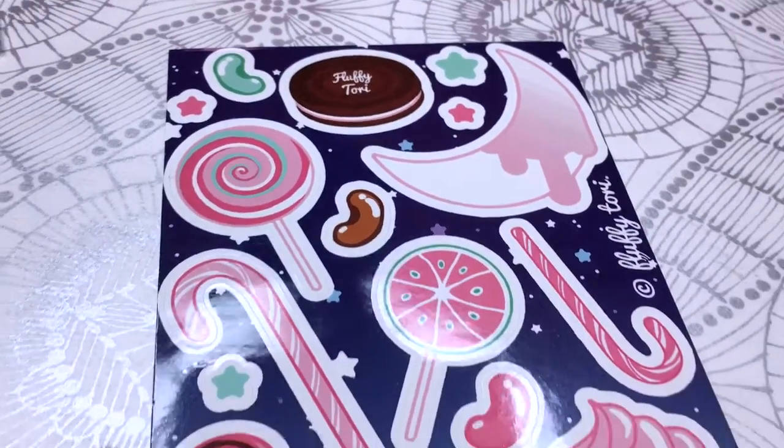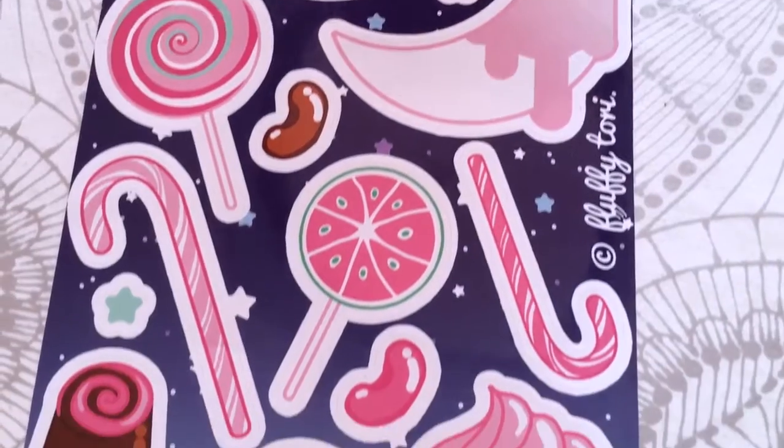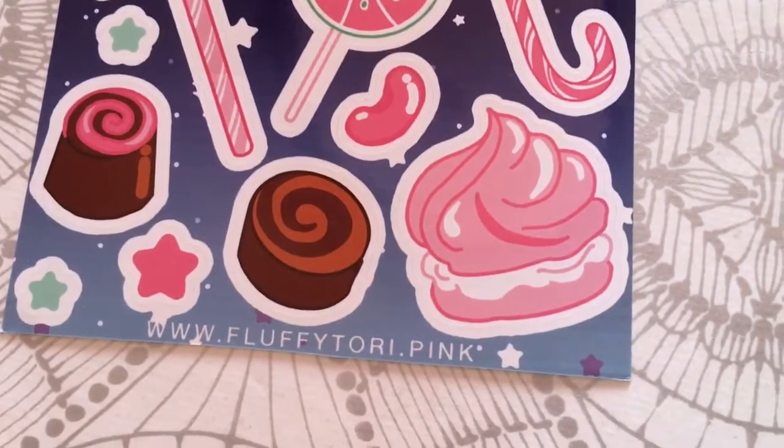It's a sticker sheet, like you used to have from FluffyTory, and you have a bunch of sweets and candy canes and lollipops, and this is the cute moon that we have, and this is our FluffyTory Oreo-style cookie. I'm really happy about how it turned out. Very nice.